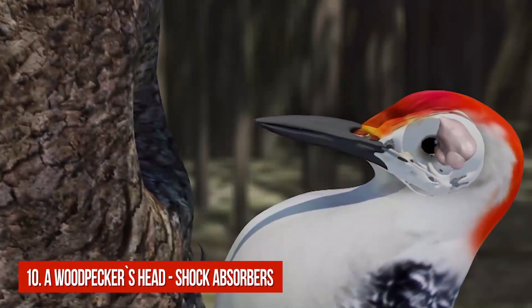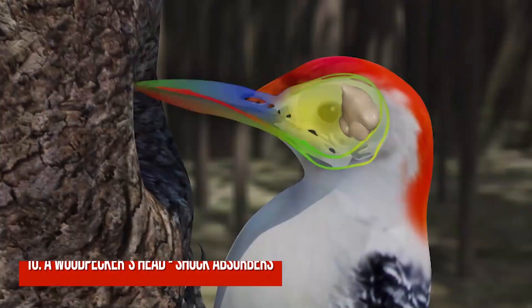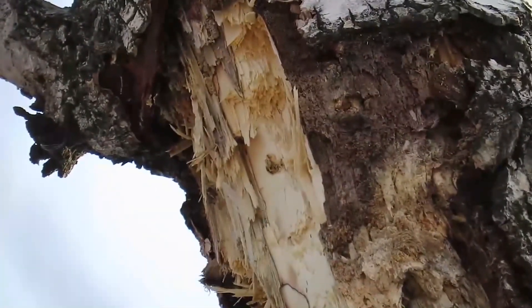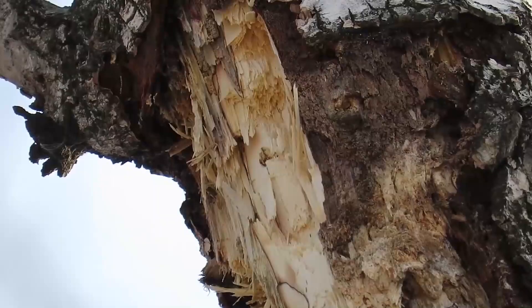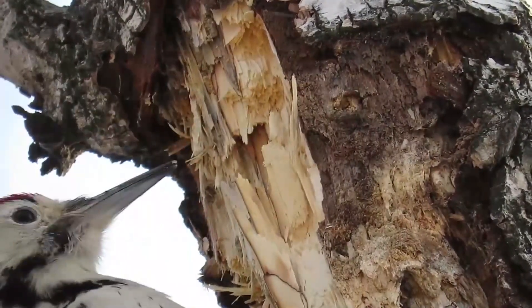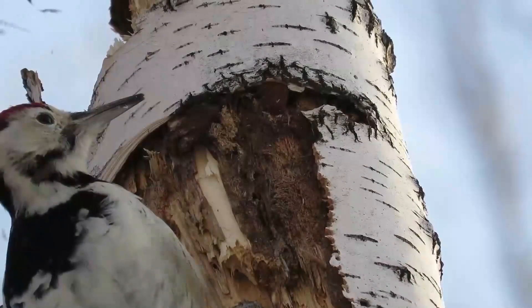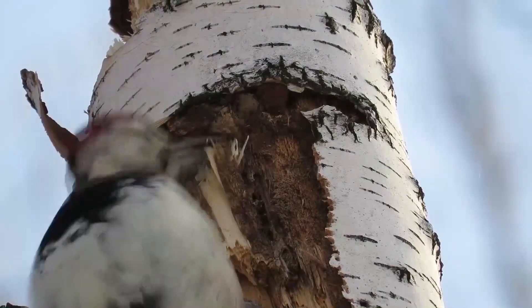Number 10: A Woodpecker's Head – Shock Absorbers. A woodpecker's head experiences decelerations of 1,200 g as it drums into a tree at up to 22 times per second. Humans often feel brain damage if they experience 80 to 100 g, but a woodpecker doesn't suffer brain damage at all.